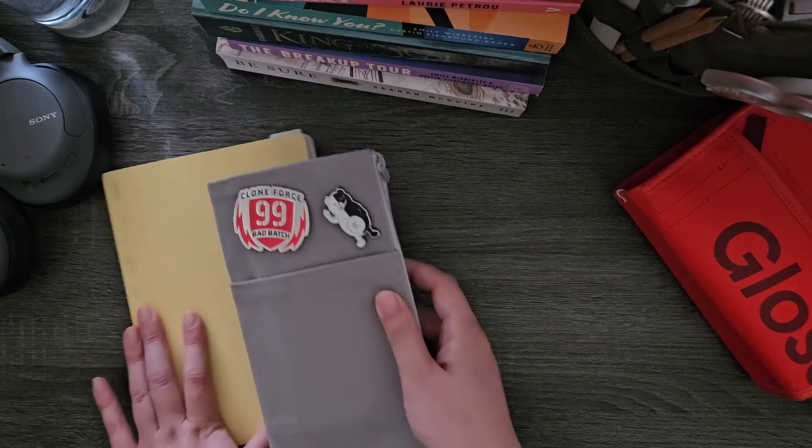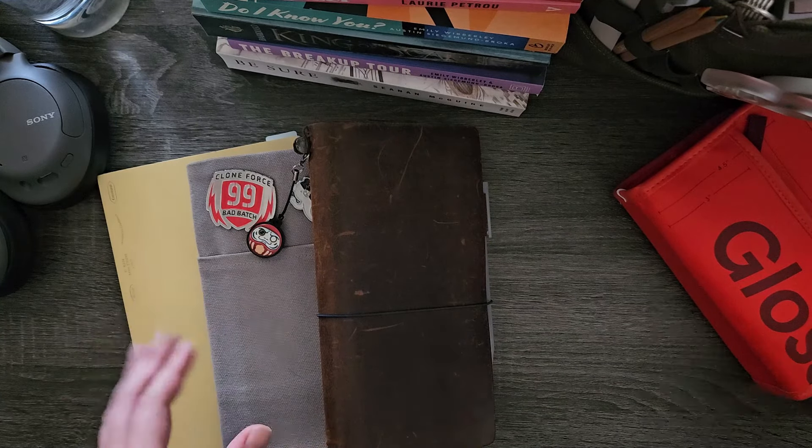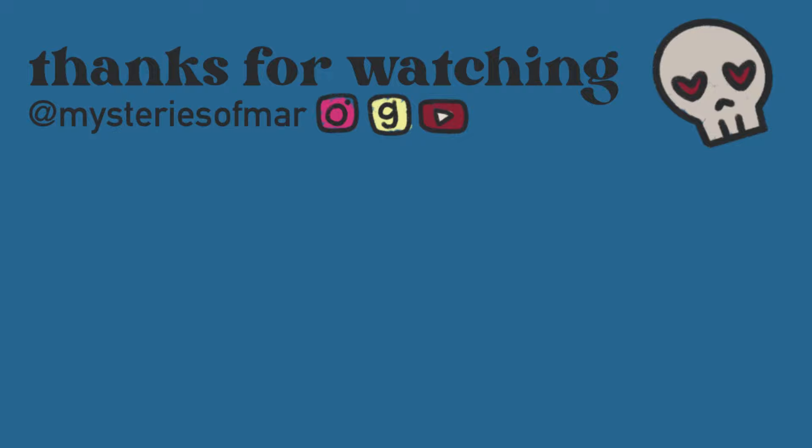That is my 2024, very long overdue, Techo Kaigi. You never realize how many journals you have until you have to stack them up in a semi-aesthetic way. Thank you all so much for watching — I hope you enjoyed. Let me know what your planner system, Techo Kaigi, has been looking like in 2024, because apparently I can be influenced and pressured into starting new systems like a Hobonichi. I hope you guys have a wonderful rest of your day and week, and I'll see you next time. Bye!